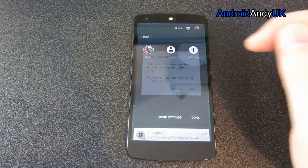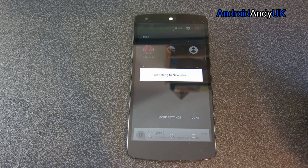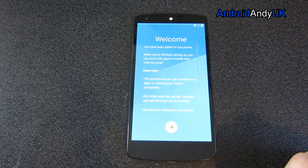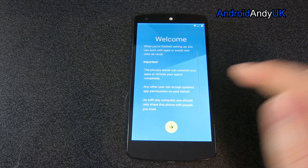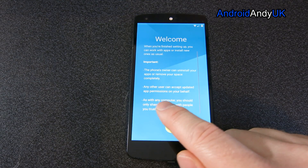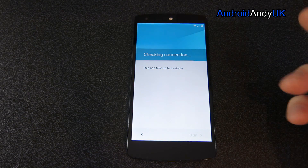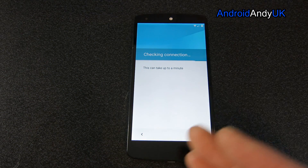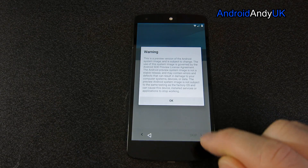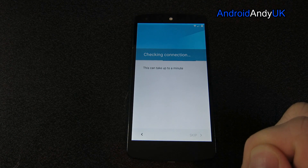If I tap on the little icon of me, I get the option to add a new user. The phone owner can uninstall your apps and completely remove you from that space. Any other user can accept updated app permissions on your behalf. So you can set up a login for your kids or whatever — in my instance, I can put in an Android Andy login as well. This is just a preview version of Lollipop, which is fine. Let's check the connection.